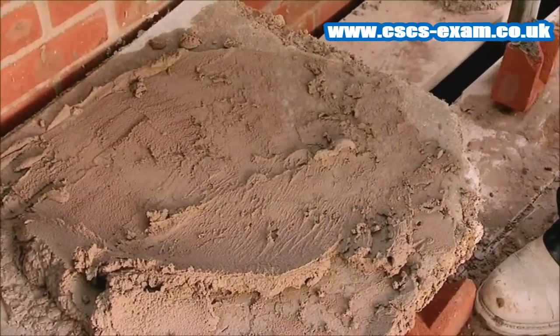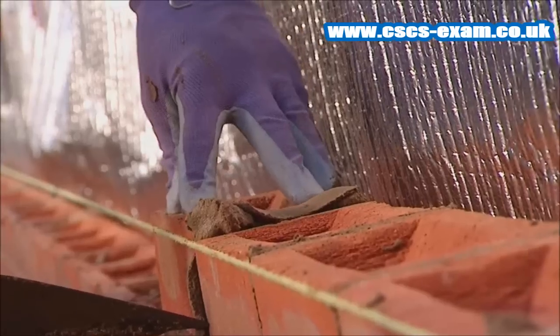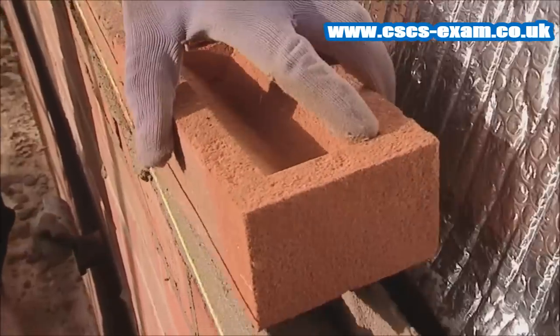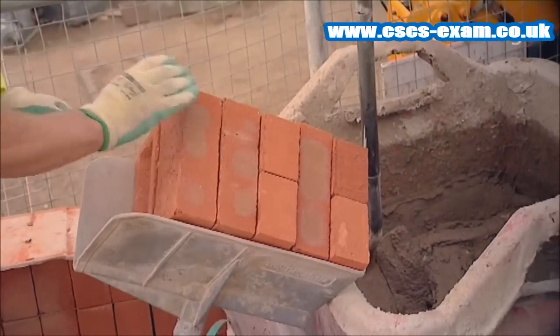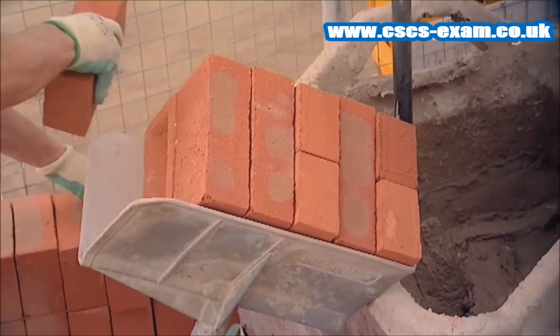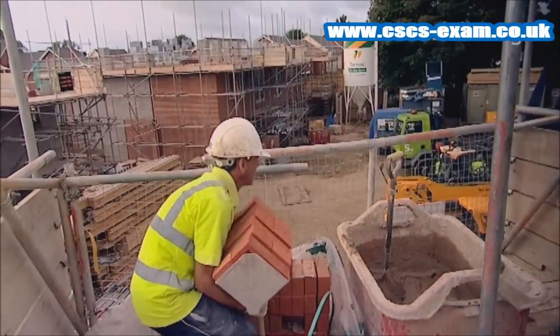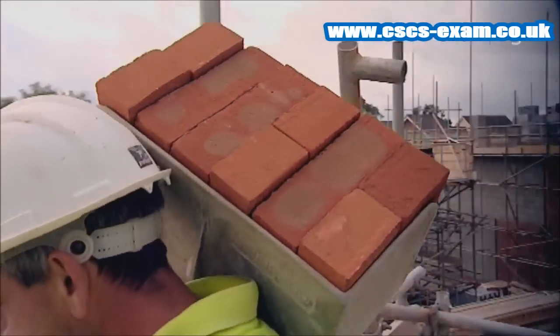Once you're at work, you must apply your training, skills and common sense to your tasks at all times. For example, if you're building a wall, you may have to move heavy loads. But you must not put your health and body in danger to do this. Make sure you move the load as safely as possible, as you would have been trained to do. And if you're not sure how to, then you must ask for advice.